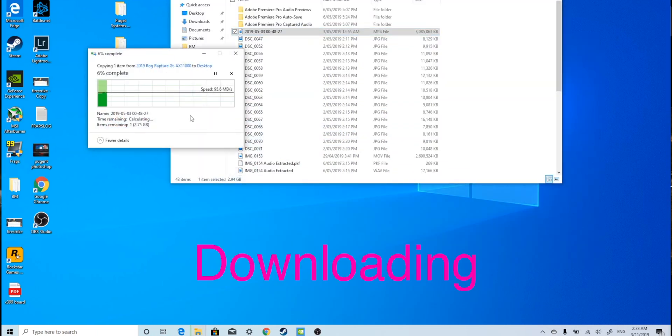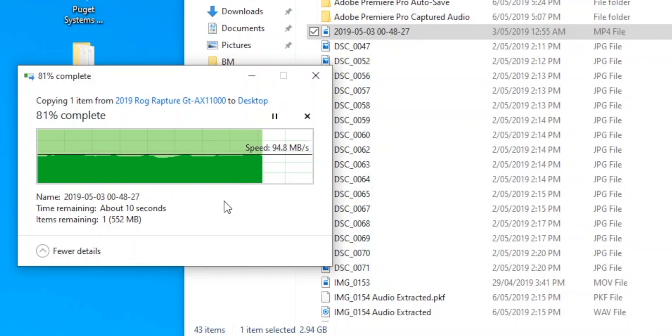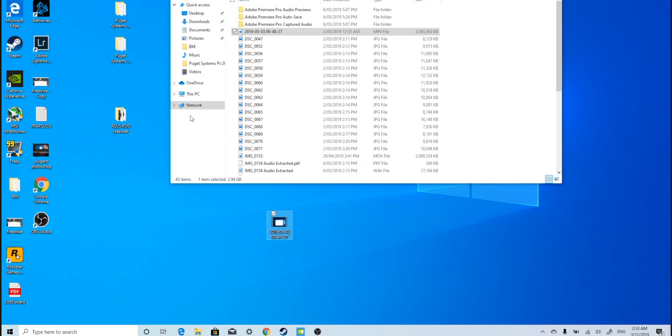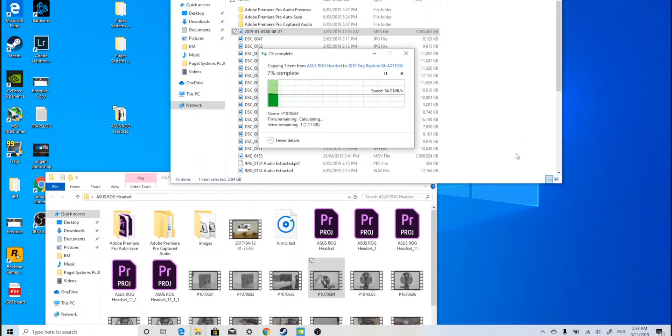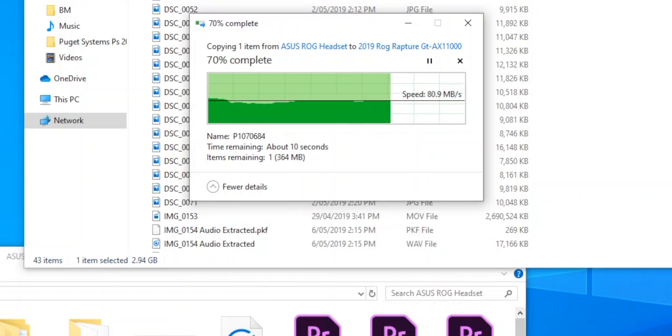Look at those transfer speeds — we're getting 90 megabytes per second and even over 100 megabytes per second. For reference, with Wi-Fi 5 I could get anywhere from 52 to around 65–68 megabytes per second depending on the laptop. Wired gigabit Ethernet maxes out at around 112 megabytes per second, usually between 100–112. With Wi-Fi 6 on a Wi-Fi 6 laptop, we're getting 90 to over 100 megabytes per second — virtually the same as being wired via Ethernet.